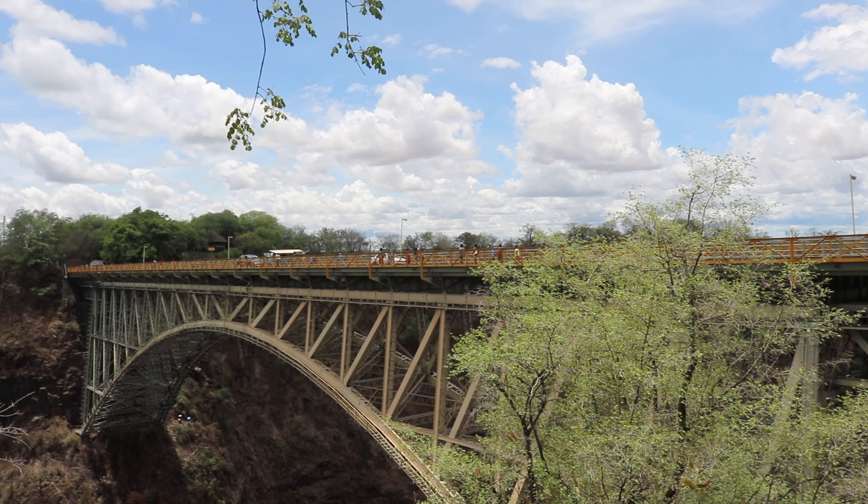Now we are directly in front of the Zimbabwe falls. As we got further along, the waterfalls were not as heavy as they were towards the beginning. This is because we were getting closer to the Zambia side, and just due to the time of year. I've made it to the last point — the 16th point at the end of the tour.